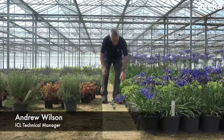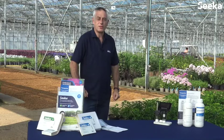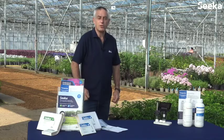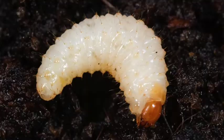We're here on a UK nursery today to look at a new product from ICL, Vine Weevil Seeker. Vine Weevil Seeker is powered by BASF technology and is based on the beneficial nematode Heterorhabditis bacteriophora, which is produced here in the UK. Vine Weevil Seeker provides effective control of the black vine weevil larvae Otiorhynchus sulcatus, which is present in many container crops.